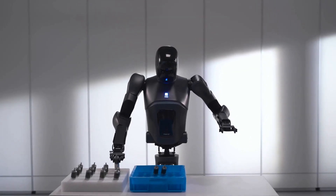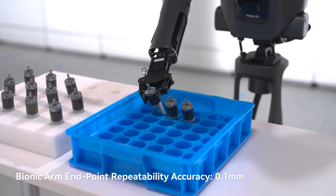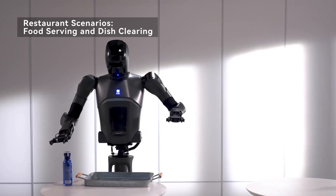Versatile applications — the PUDU D7 excels in various tasks such as elevator operation, item transport, and sorting tasks.